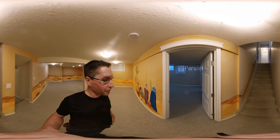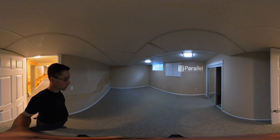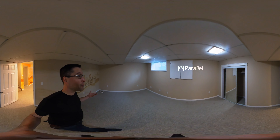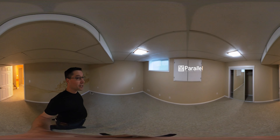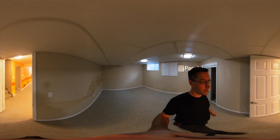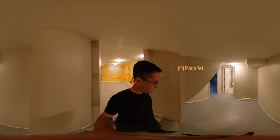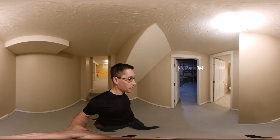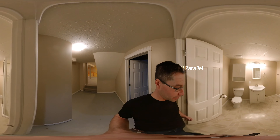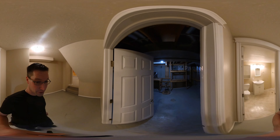Now this is a den down here. That window is not big enough to be a legal sized bedroom window, so this would be an incredible office space. But it is not a bedroom. You also have a washroom downstairs, and it does have a shower and everything, so it is a great space for sure.